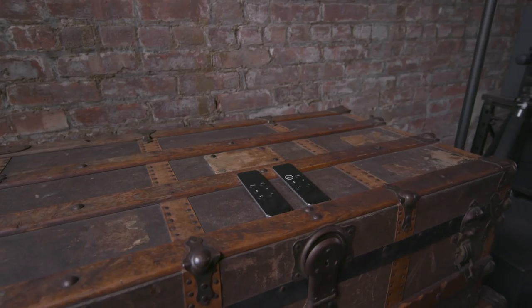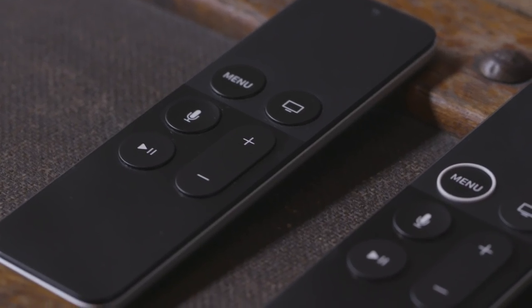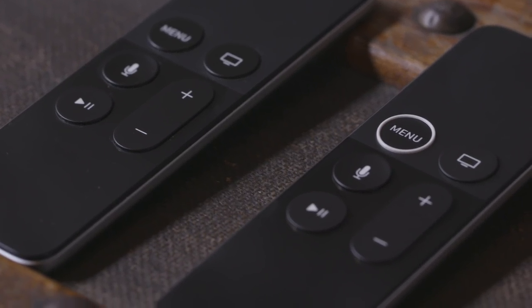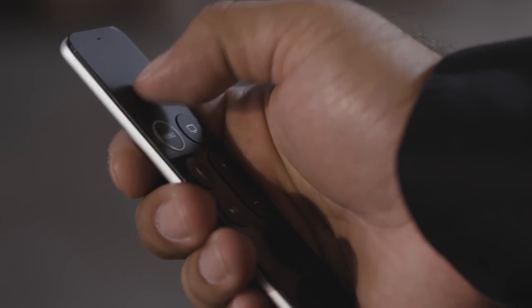In terms of hardware, the only really notable thing that's changed is the remote. The old Apple TV remote was actually really hard to hold because it's exactly the same top and bottom. Now Apple's added a little white ring around the menu button so you can feel it in the dark. The touchpad is still really, really frustrating, though.